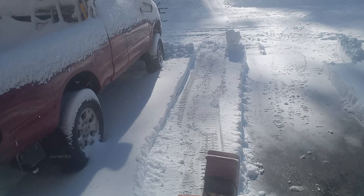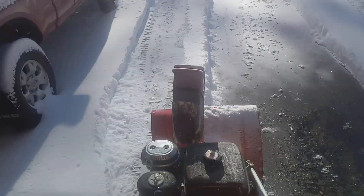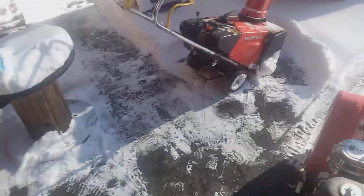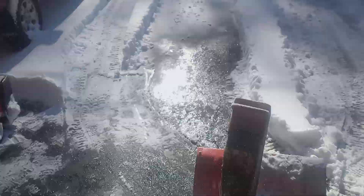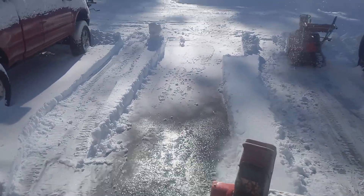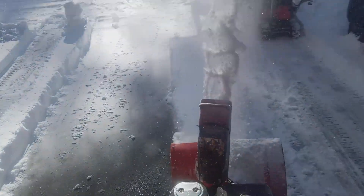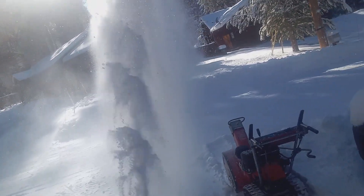All right, let's try second gear. Now it's going faster. It's not bogging down at all.